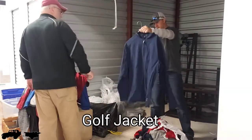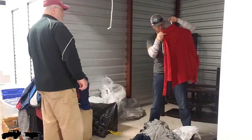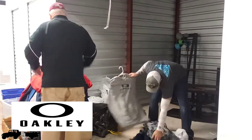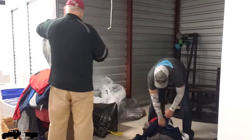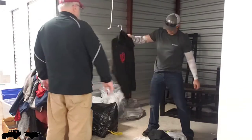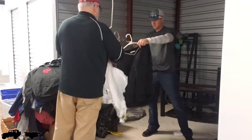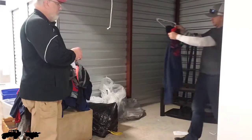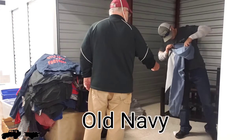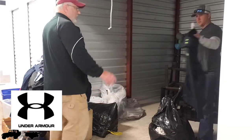Bubba golf — it's a golf jacket. We've also got Old Navy and Bass Pro Shop. That's the lot right there.